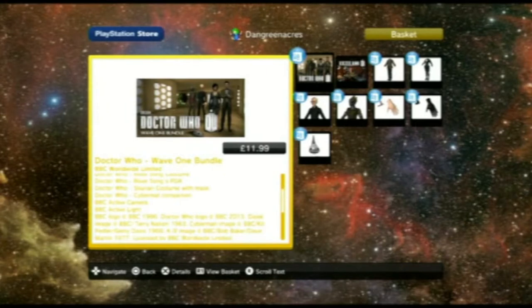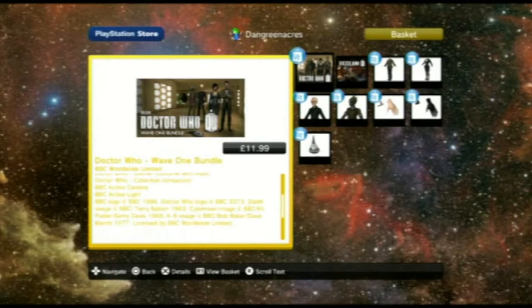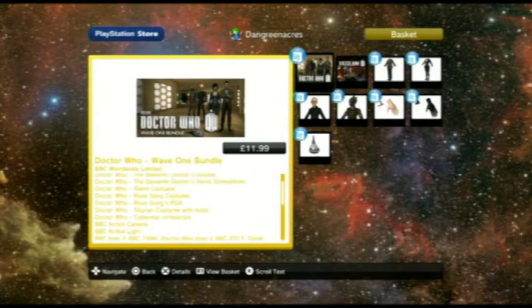The image isn't very clear - it's not even clear on my TV screen, to be honest. But you can see the Silurian, the Silent, and you get a River Song costume. They've not made the characters look anything like the Doctor or River Song. There's also a BBC Active Camera and BBC Active Light. Whatever that is, I've got it for about £12.